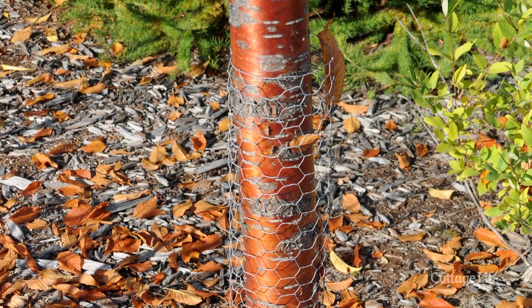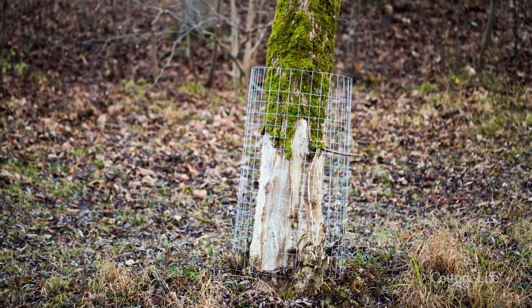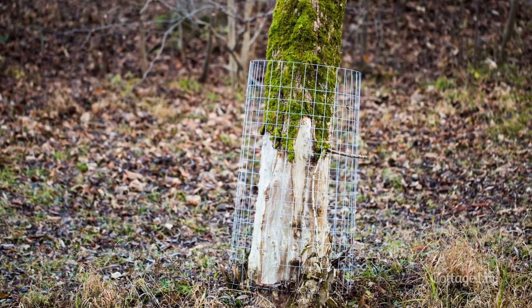Your best option is to take chicken wire or even sheet metal and wrap it around the base of the tree. The beaver should leave it alone after that. It doesn't look amazing, but it will keep the tree standing.